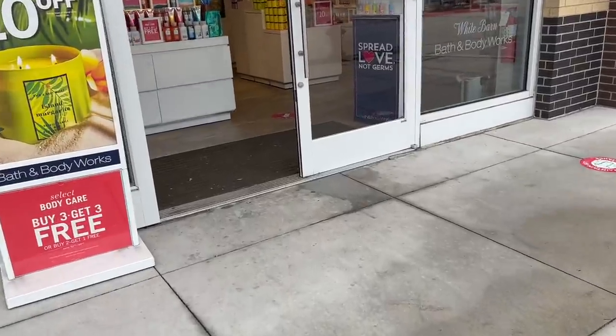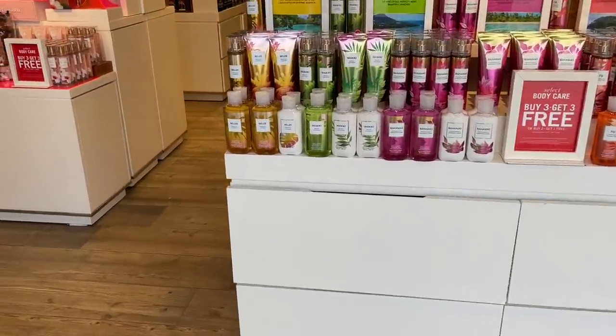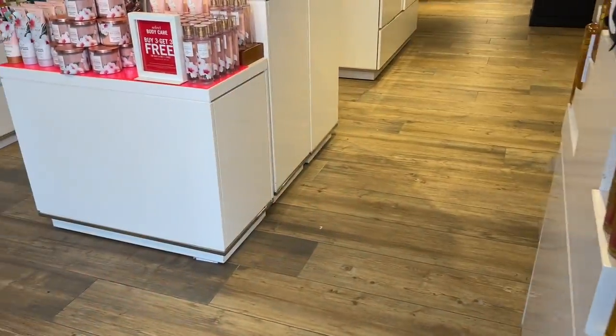Y'all pray for me because I don't want to spend too much - but we all know something's going to be bought. I'm going to try to walk around as much as I can without being in people's area because Bath and Body Works is a small store. The location I'm at is 183 Toll A in Cedar Park, Texas - this is a White Barn store, a smaller White Barn, but a White Barn nonetheless. I got some really good footage for you guys.